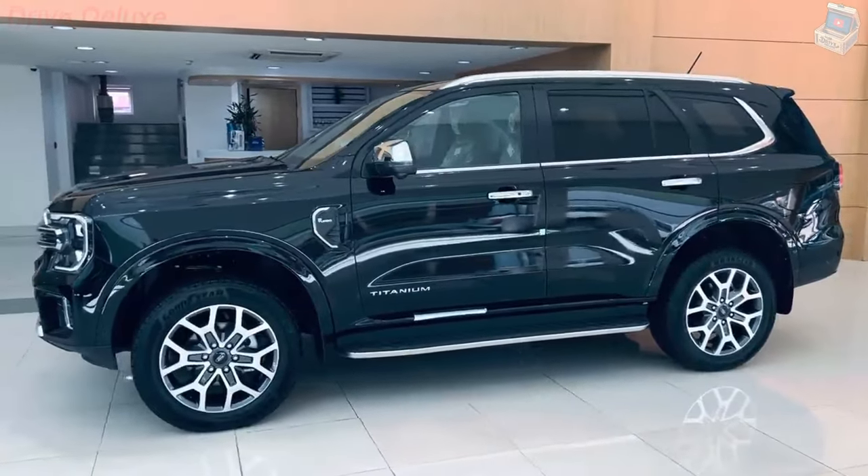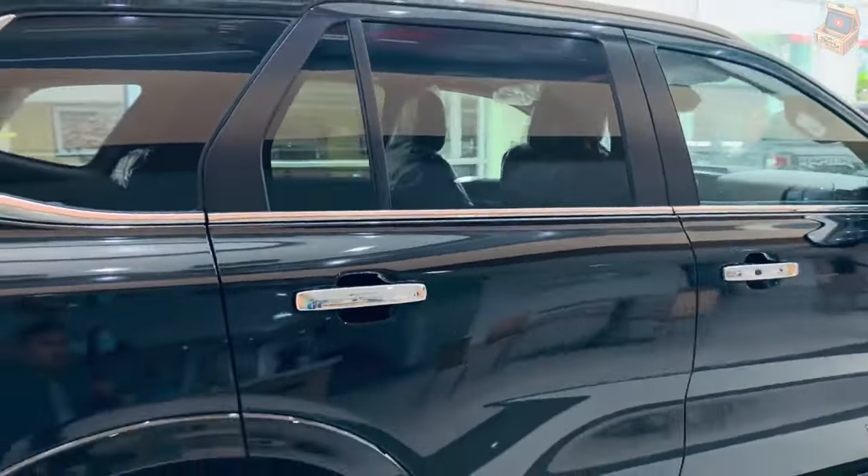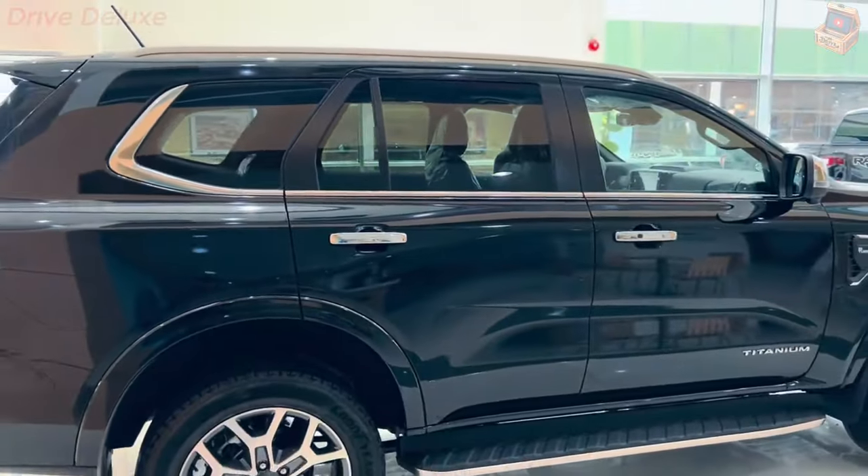Get ready to embrace top-tier performance, elegance, and unwavering resilience. Step aboard the state-of-the-art Ford Everest and prepare for an adventure like no other.